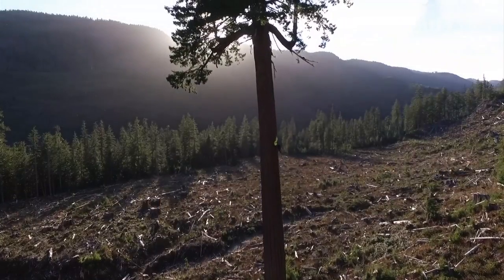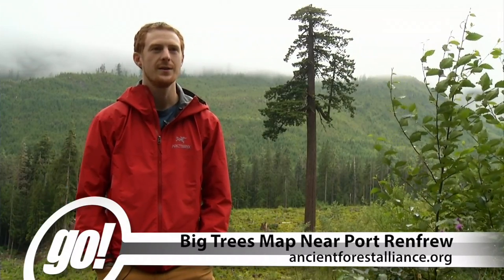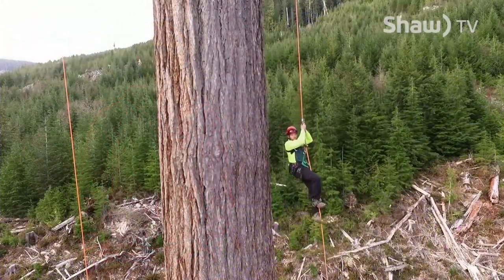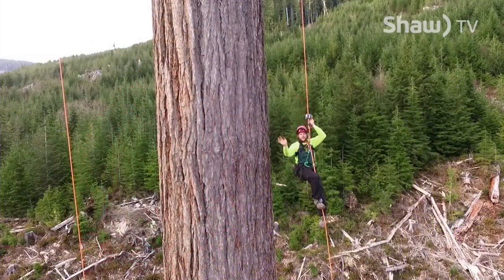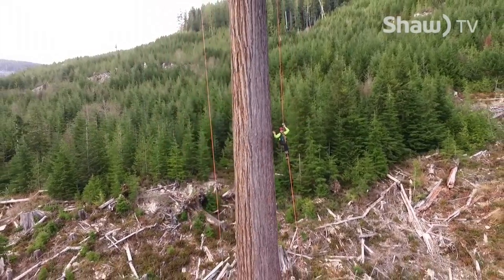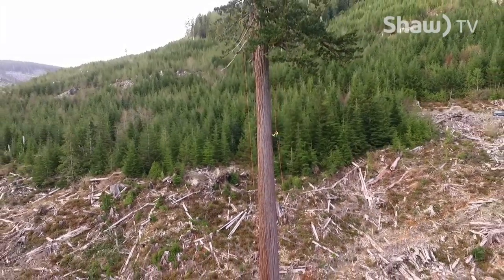On our website ancientforestalliance.org, we have a Big Trees of Port Renfrew map that you can download and print, showing you how to get to Big Lonely Doug, to Avatar Grove, to the Red Creek fir, to the San Juan spruce. Big Lonely Doug is about 35 minutes outside of Port Renfrew. The last stretch of road is pretty rough, so you do need four-wheel drive, or you can park at the bridge over the Gordon River and walk the last two to three kilometers up to the tree.